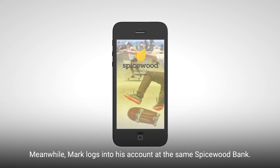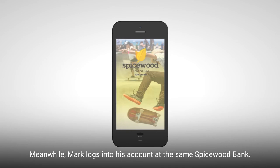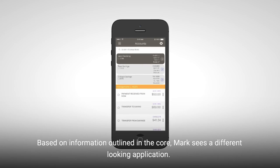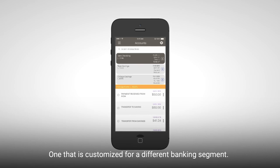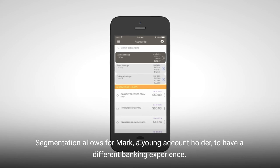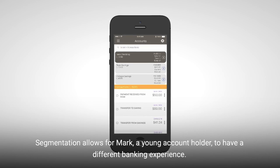Meanwhile, Mark logs into his account at the same Spicewood bank. Based on information outlined in the core, Mark sees a different-looking application — one that is customized for a different banking segment. Segmentation allows for Mark, a young account holder, to have a different banking experience.